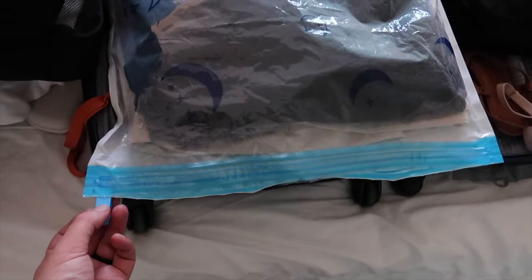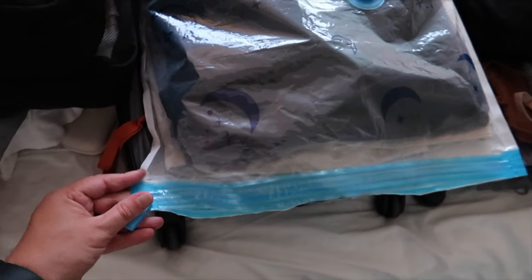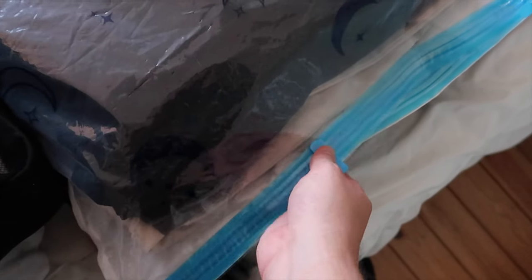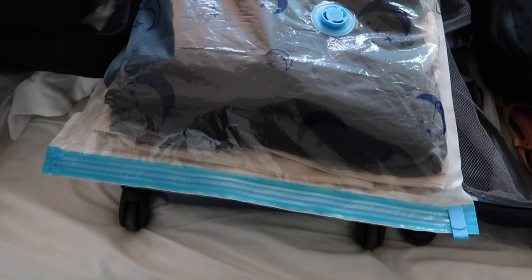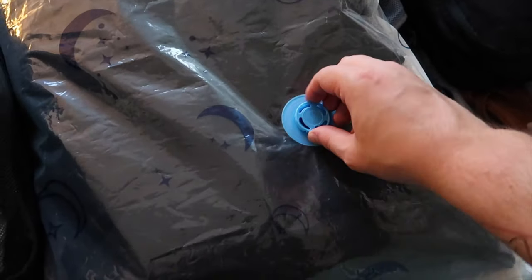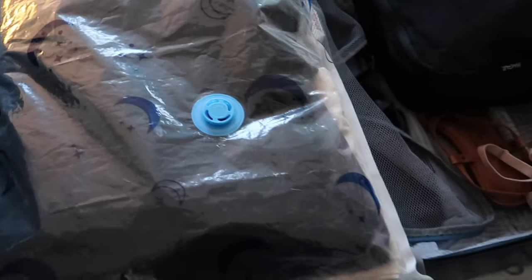I didn't even realize I got halfway through packing these space bags without showing you how they work. So these little clippy guys go on here — they act like a zipper. You just zip the bag closed. Once the bag is closed, make sure the valve is in the open position.